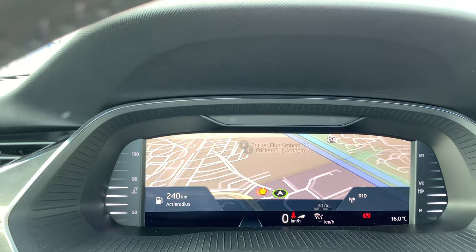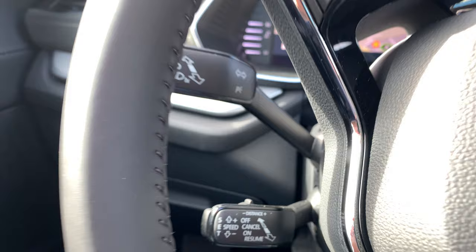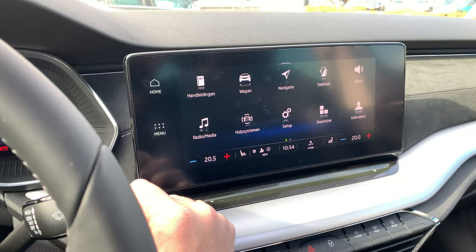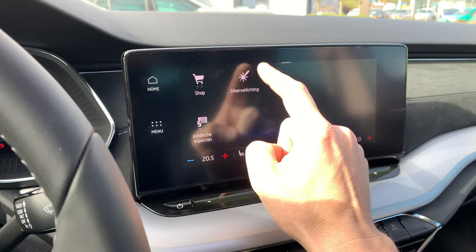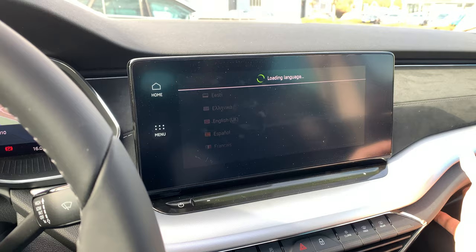The handle for adaptive cruise control — for setting following distance — is over here. You can set what distance you want with the car in front. The navigation and multimedia system: we can go to the menu, and I'll switch the language to English.